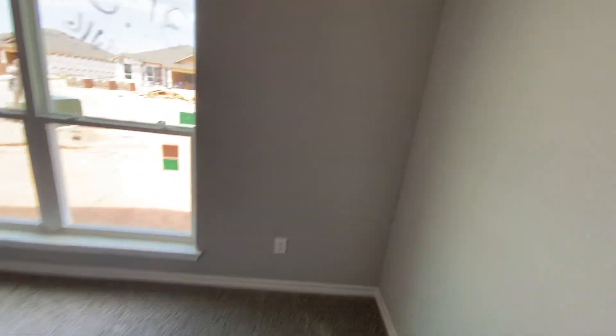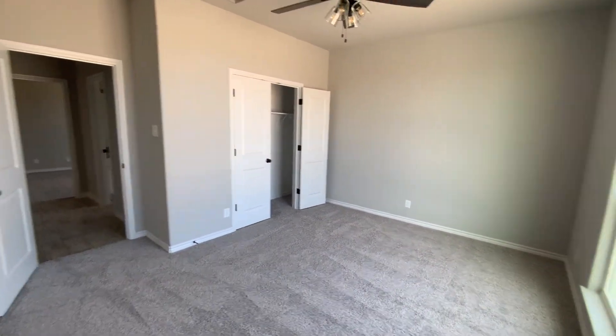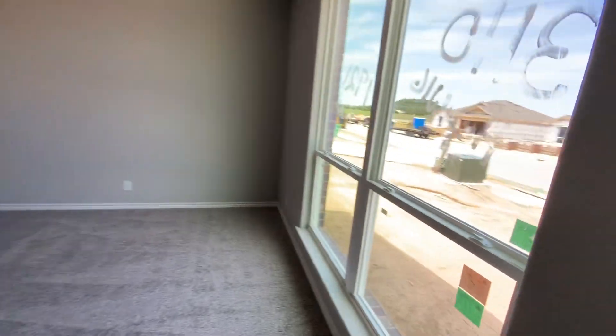There's bedroom number one, and this is bedroom number two. This is really a great size room here. And I love the windows.